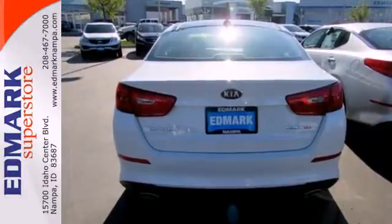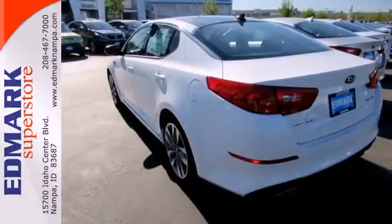Why shouldn't a mid-sized sedan thrill? Come take this exciting Optima for a test drive today.